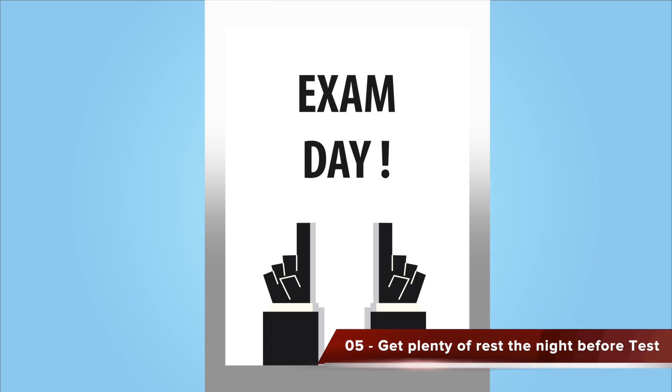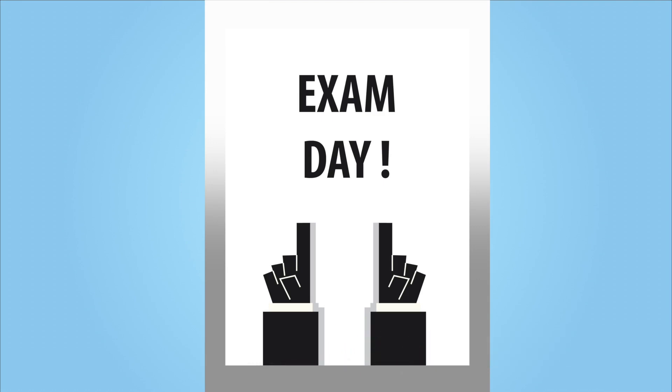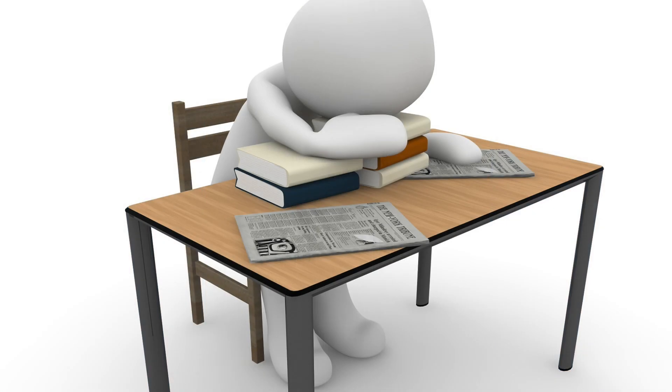Step number five, it's test day. Make sure you get plenty of rest the night before. I recommend not to do a cram session. A cram session is when you take the hours leading up to your test to shove as much information into your brain as you possibly can. Usually what that does is it creates confusion, and you're going to forget some of the information that you crammed into your mind, plus the information that you've been studying over the past few days.